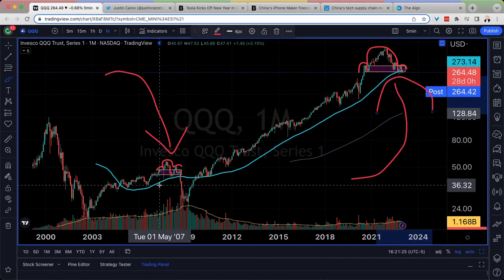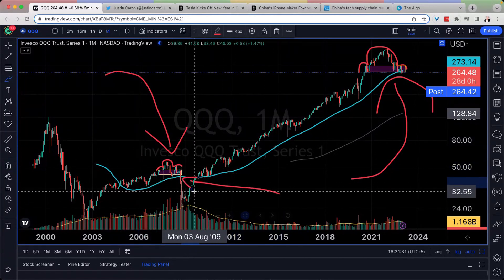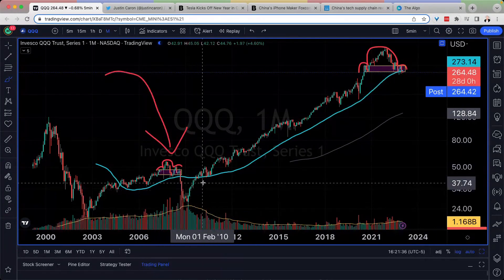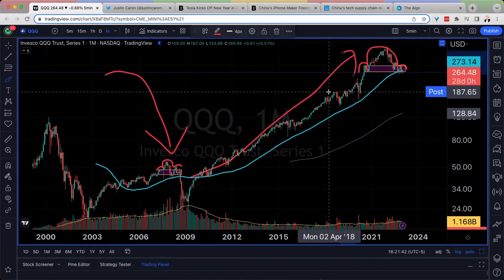We're looking at a 2008 pattern which shows a head and shoulders pattern, but more specifically, a candle close below the 50 monthly moving average or the short-term price. That has not happened ever since we put in the 2008 low, recaptured it, and then we just expanded nonstop.